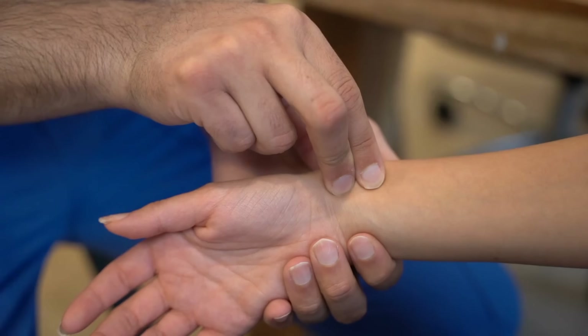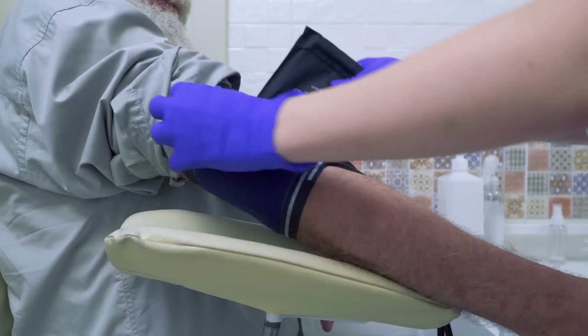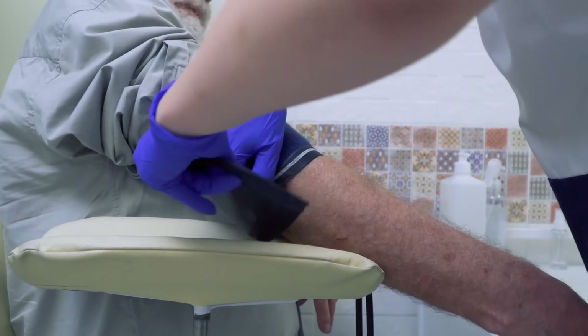I also want to talk about something you've had done yourself almost every time you see a doctor: vital signs. What are they and what use do they have in survival settings? Once you've taken the history of a patient and their current medical problem, you can begin the physical portion of the exam by checking the vital signs. These are a set of readings that give an idea of the general condition of the patient. Vital signs include the pulse, respirations, blood pressure, and body temperature.